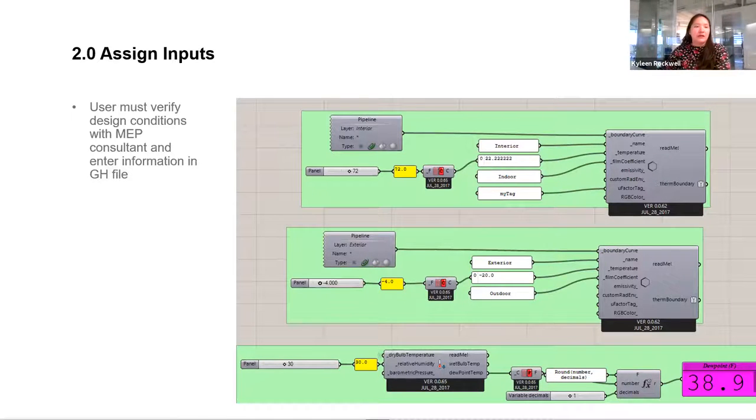The next critical input is assigning boundary conditions to the model. At our firm, we generally reach out to the MEP engineers for the project to make sure we're using the correct interior conditions — having the dry bulb and relative humidity setpoints for the space is critical because that tells us where the dew point temperature is, which is really what we're concerned about. You also put in your exterior design condition, and those temperature profiles will be mapped onto your thermal analysis model.